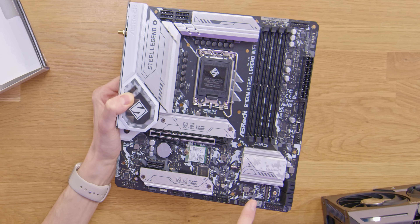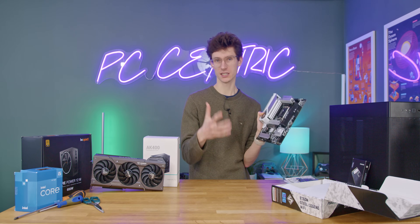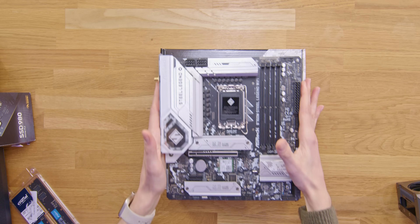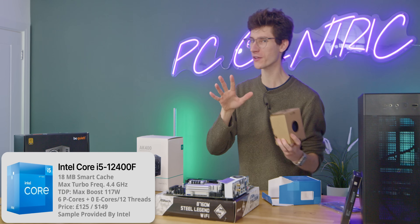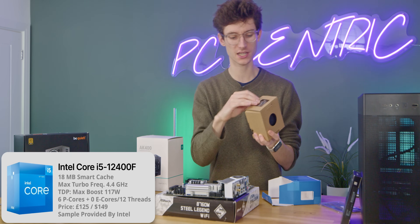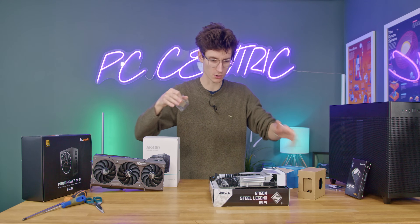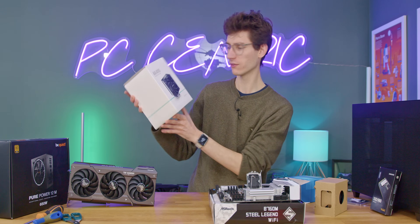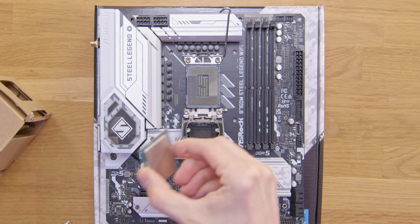This one also has support for three PCIe SSDs, two of which come with these little heatsink covers — but be aware both are only single-sided heatsink covers. So if you're buying a large capacity SSD, you're probably going to want to buy one that has a larger built-in heatsink. Let's proceed to grab our CPU. You should also notice at this stage that you do get a little cooler inside the box. I very nearly specced it for this build because it would save a decent amount of money, and you can upgrade it when you get your next paycheck.